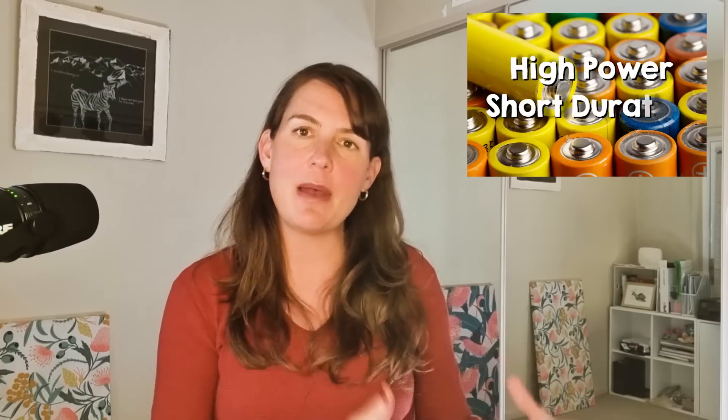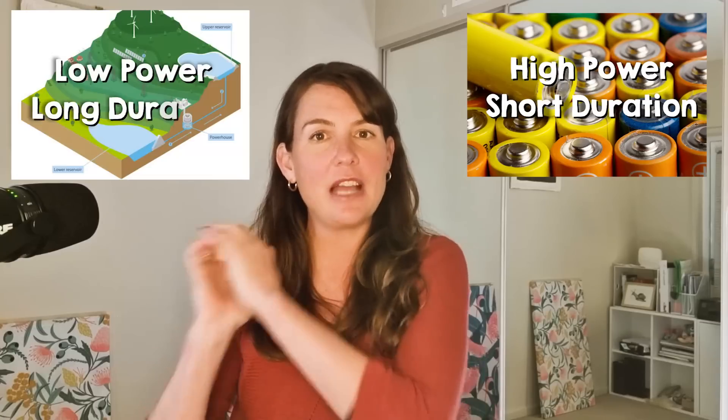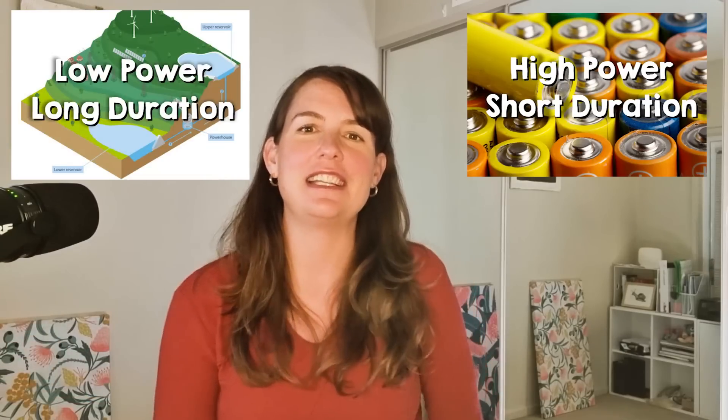So if we just consider these two technologies, lithium-ion batteries suit high-power, short-duration storage needs, and pumped hydro suits long-duration storage needs. Currently, most electricity grids are still getting their long-duration storage needs met by coal or gas — fossil fuels that can just sit there until you want to burn them. But as electricity grids get more wind and solar power in them and less fossil fuels, we're going to need longer durations of energy storage than what lithium-ion batteries can economically provide.